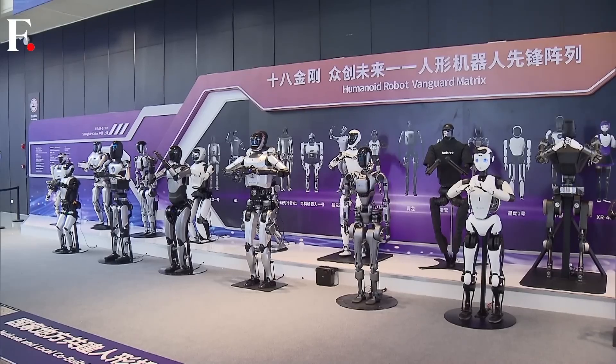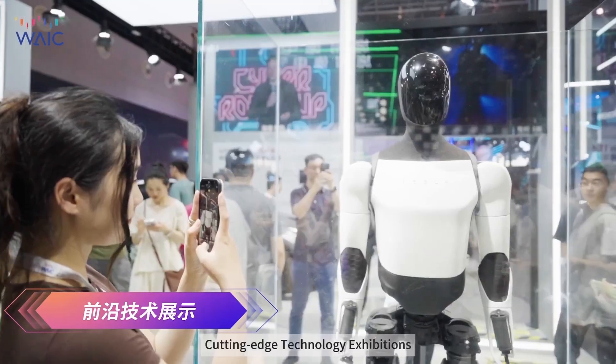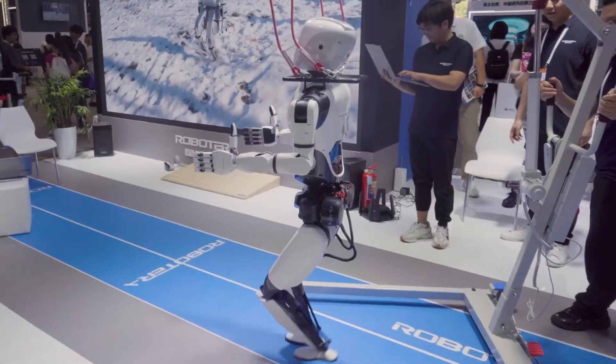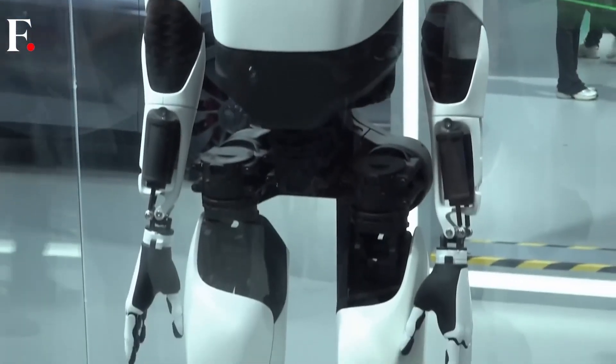The World Artificial Intelligence Conference in Shanghai just wrapped up, and the robots unveiled at the Humanoid Robots Forum were totally mind-blowing. We're talking about some seriously next-level tech, with big names like Tesla's Optimus Gen 2 stealing the show.